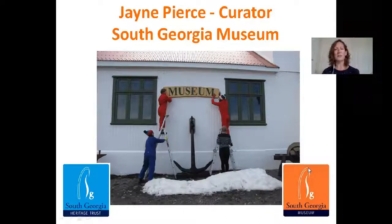Working for a remote museum such as the South Georgia Museum has been completely different. How do we care for the collections when we're working remotely? What happens five or six months of the year when there's nobody there? And what problems does this present?